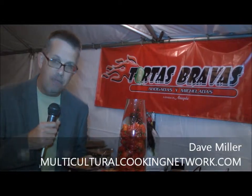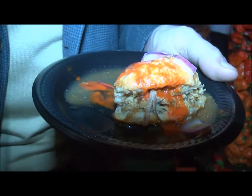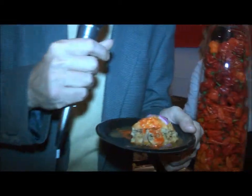I'm here in front of Tortas Bravas, and what they have are little mini tortas ahogadas. A torta ahogada is almost one of the national dishes that comes out of Guadalajara, Mexico. It is a sandwich on a French roll — a bolillo — that is then covered with sauce, drowning in sauce.